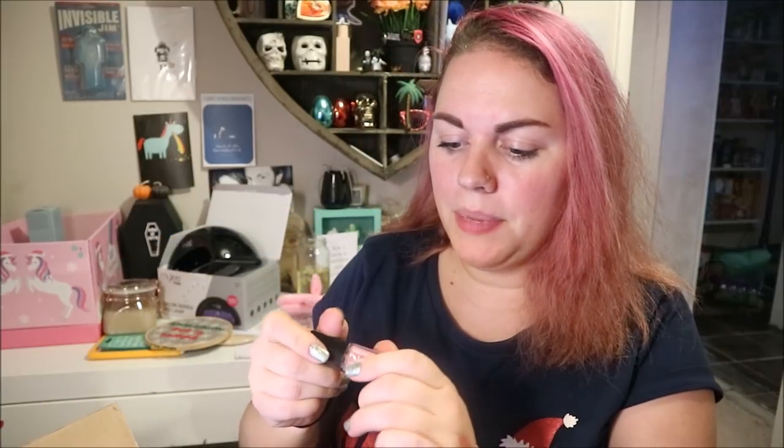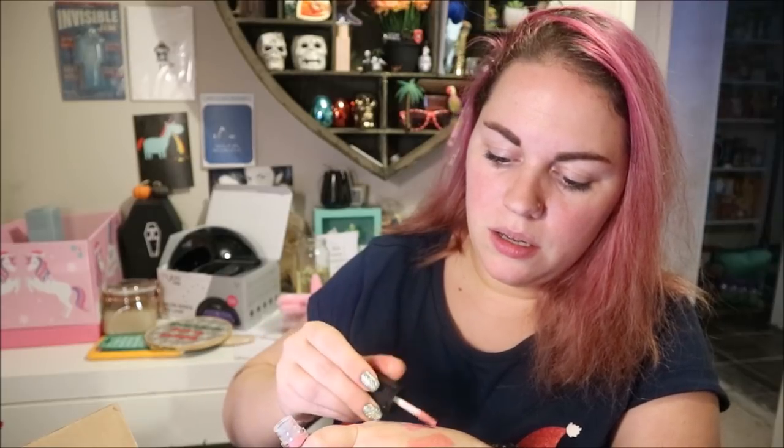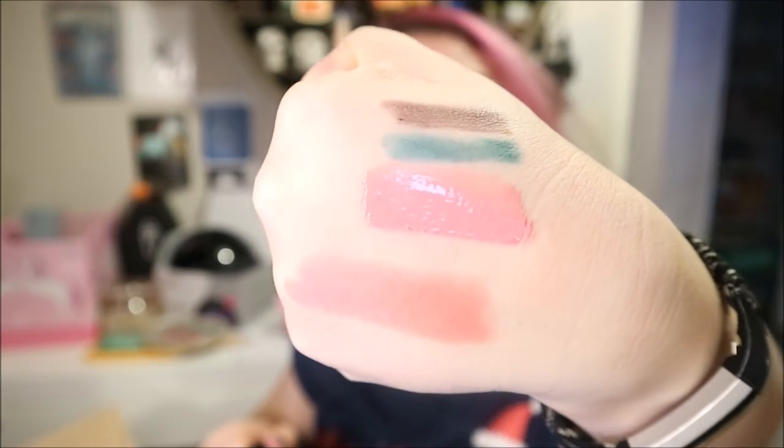Oh, a liquid lip lacquer shine — this is pretty! The colour is called Blushing, it's a really pretty dusky rose pink. That's really pretty, look at that! So pretty.